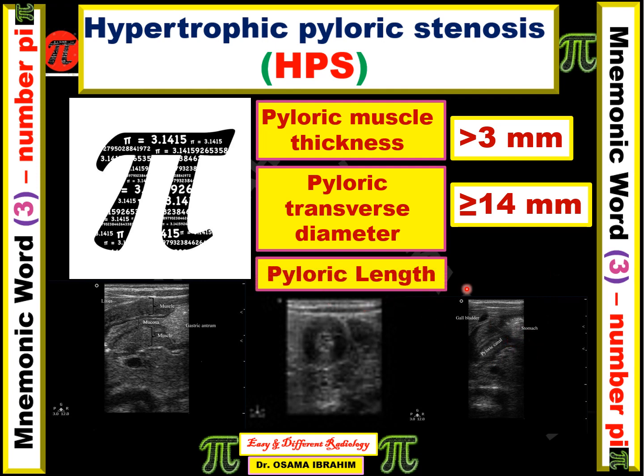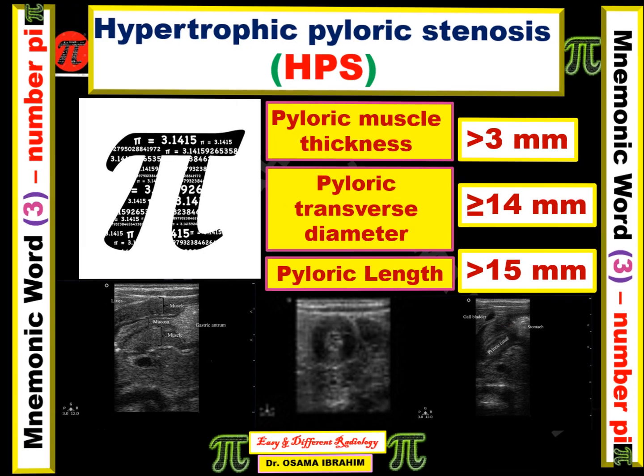The third parameter is the pyloric length. This is the pyloric canal, and the pyloric length should be more than 15 millimeters. As we notice: 3 comes from here, 14 from 0.14, and 15 from the next digits — the Greek letter pi can remind us of all the measurements needed for diagnosing hypertrophic pyloric stenosis.